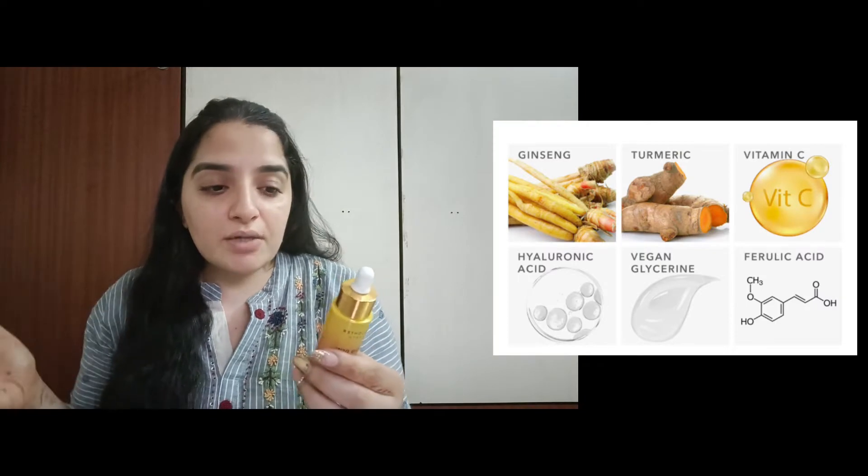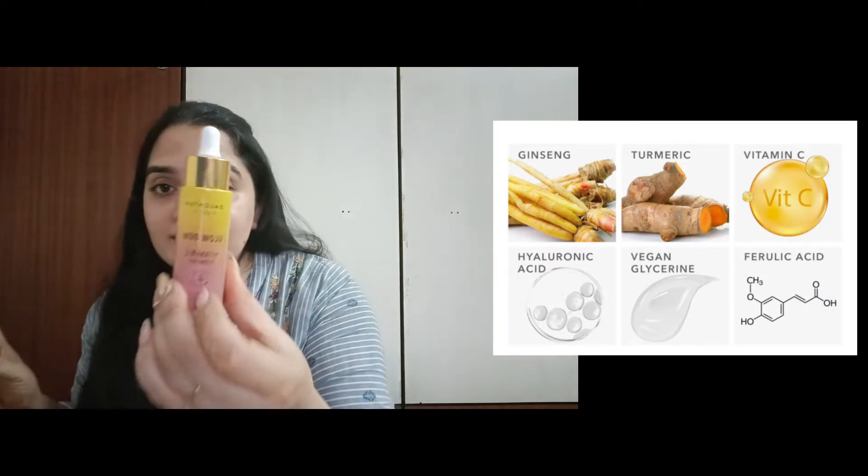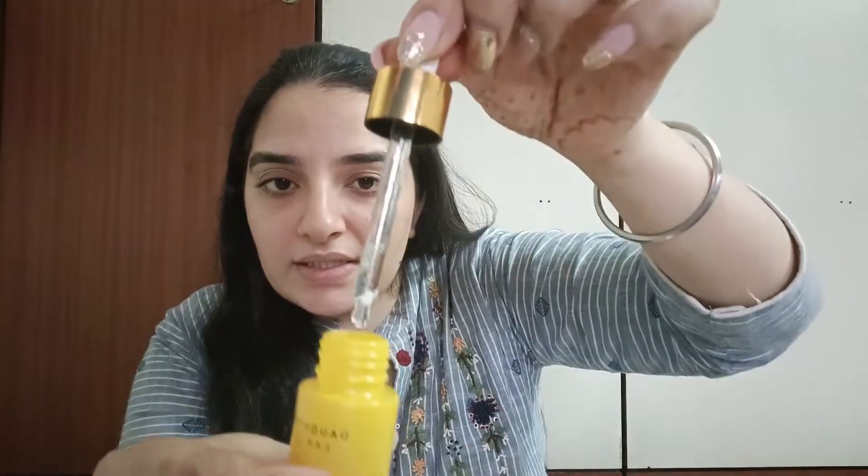It has ginseng, turmeric, vitamin C, hyaluronic acid, and ferulic acid. It comes in a glass bottle with a pump. The fragrance is amazing — it is very light. A few of the vitamin C serums I have used have a strong smell, but this fragrance is pretty light.